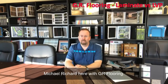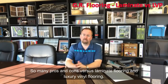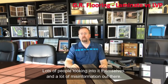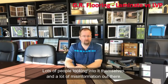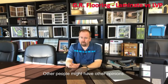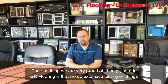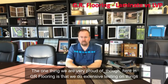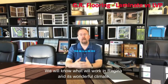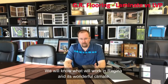Michael Richard here with GR Flooring. Today we're here to talk about some of the differences, some of the pros and cons versus laminate flooring and luxury vinyl flooring. We've got lots of questions, lots of people looking to do it themselves, and a lot of misinformation out there. Obviously this is our opinion — other people might have other opinions. The one thing we are very proud of here at GR Flooring is that we do extensive testing on things before we sell them. We will not sell something that we don't actually believe in and know will work in Regina and its wonderful climate.